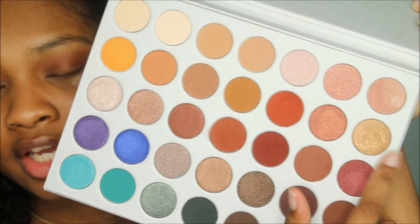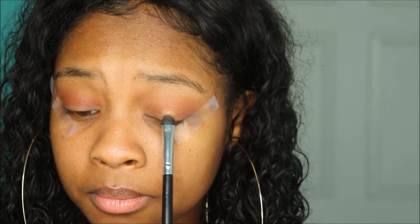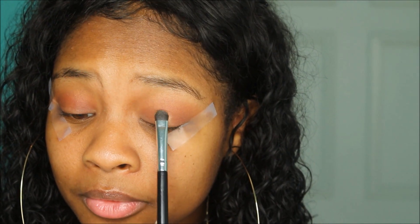Because this is supposed to be daytime friendly, I'm not going to go in with a third color — even though I really want to — because that would make it a nighttime look. Instead I'm going to go into this golden shade called 'Queen.' I'm going to take that on a flat brush, spray some LA Girl setting spray on it, and put that on my lid down the middle. Yes, come through glow!